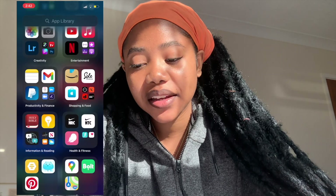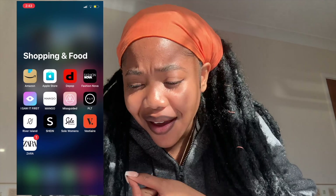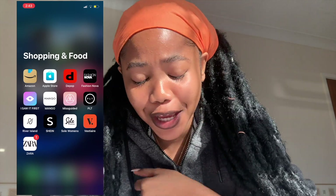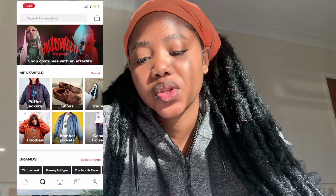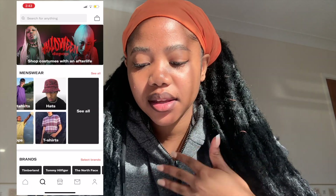In Shopping and Food I have Amazon — since I relocated I've become an Amazon baby, ordering everything off Amazon, which is the best platform ever. Then I have the Apple Store which I check out for Apple products I'm thinking of buying. And I have Depop, which is like a vintage secondhand marketplace — you can find sneakers, hoodies, shirts that have been worn before. You can also sell on Depop. They have puffer jackets, hoodies, bomber jackets — everything.